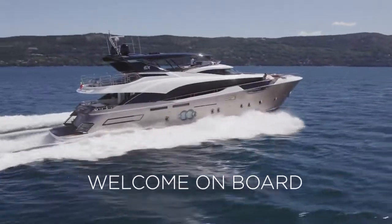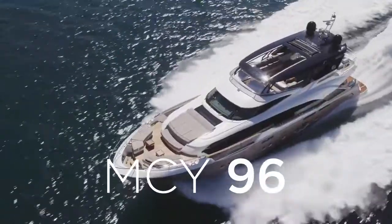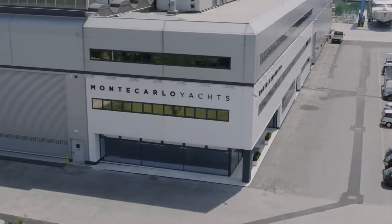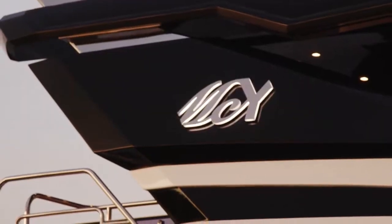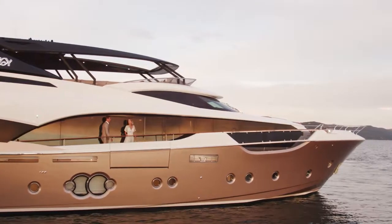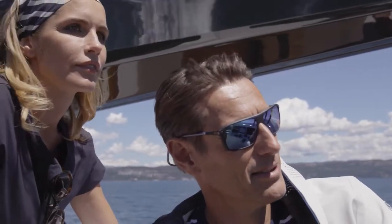Are you a cruising lover? Let me introduce you to MCY-96, the timeless and iconic 30-meter yacht conceived and built in Italy by Monte Carlo Yachts. A brand part of the worldwide market leader, Group Veneto, the MCY-96 is the natural choice for extended ocean voyages according to both pleasure and charter classifications.